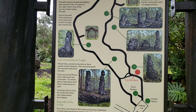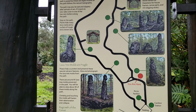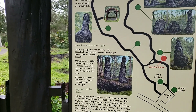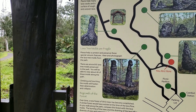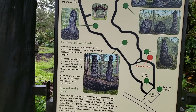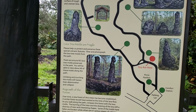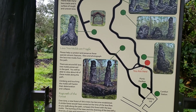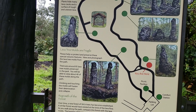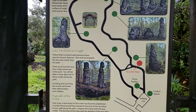There are around 85 lava tree molds preserved in the park. You will be able to view about 40 of these molds along the path. Climbing and touching the molds will hasten their deterioration and collapse — so no touching. Over time the new Forest of Ohia Trees has become established. A similar forest would have existed at the time of the lava flow. As you walk along the path, compare this forest with the lava molds. The burning of the trees and the draining of the lava left a diversity of sizes and interesting shapes. Some of the molds have fallen and broken while others are in various stages of collapse from natural causes.